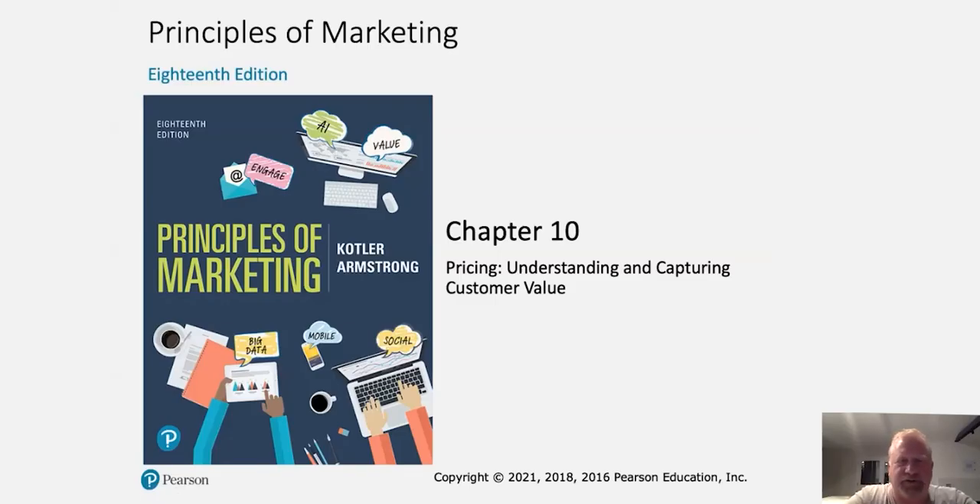Hi students, this is Professor Ahern, and welcome to Marketing 3336, Principles of Marketing. We're going to be covering Chapter 10 today, titled Pricing: Understanding and Capturing Customer Value. This is the first of two chapters that really get into the topic of pricing and understanding pricing, which is one of the instrumental four Ps.